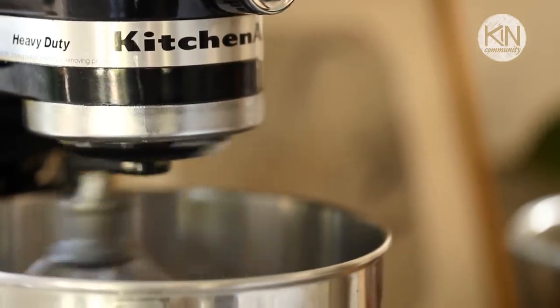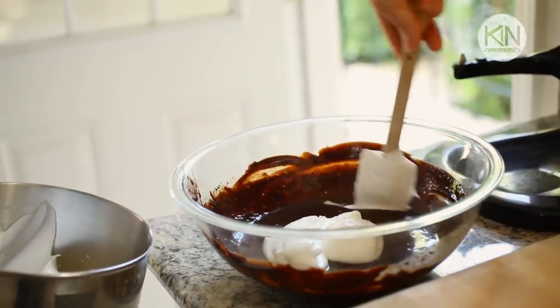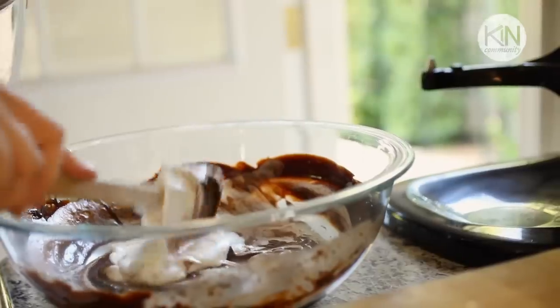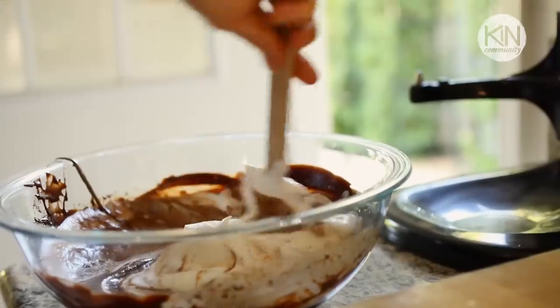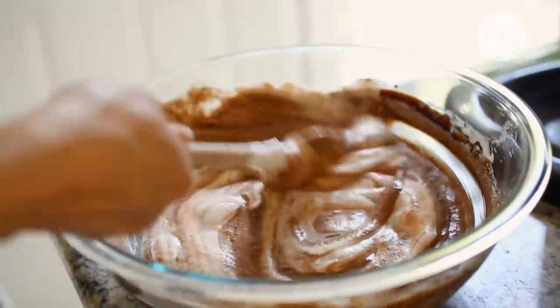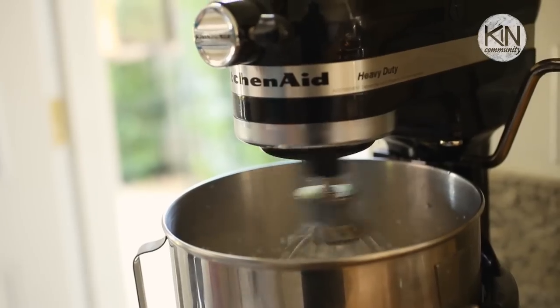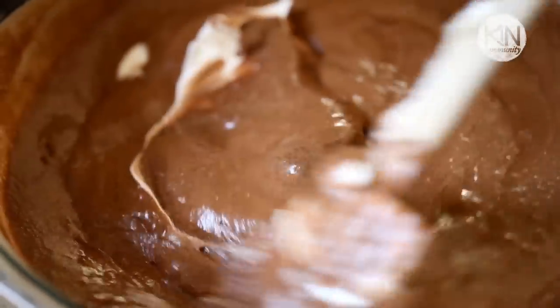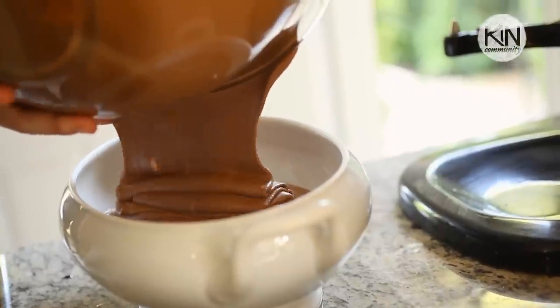Once your egg whites are nice and fluffy and have soft peaks, you want to fold them into your chocolate mixture. If you've never folded anything before, it basically means taking the egg whites a scoop at a time and lightly stirring them almost in a figure-eight motion. That will help keep as much volume to the egg whites as possible and not deflate them. Then you're going to clean out that bowl and add your heavy cream. Once your cream is light and fluffy, fold the whipped cream into your chocolate mousse mixture and transfer to your serving bowl.